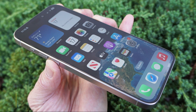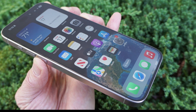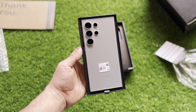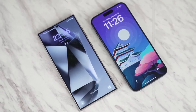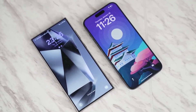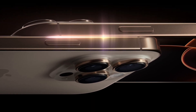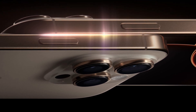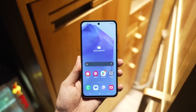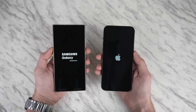Color accuracy is another area where the two phones differ slightly. The iPhone's display leans towards a yellowish hue, while the Galaxy has a bit of a teal tint. But with both phones offering blue light filters and adaptive color calibration, these differences are minimal in day-to-day use. One new feature for the iPhone 16 Pro Max is its ability to drop to an incredibly low one-nit brightness level, making it easier on the eyes in dark environments. Samsung's display already hovers around this level, so both phones are excellent for nighttime use.